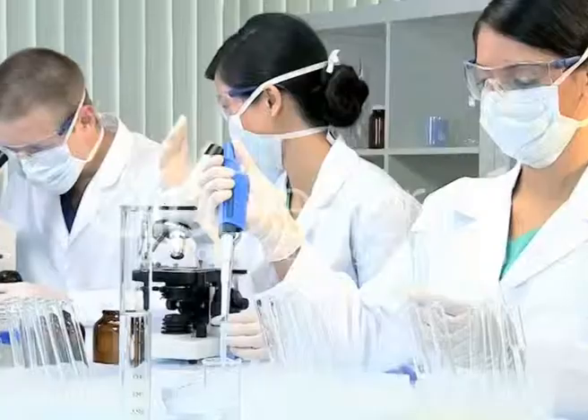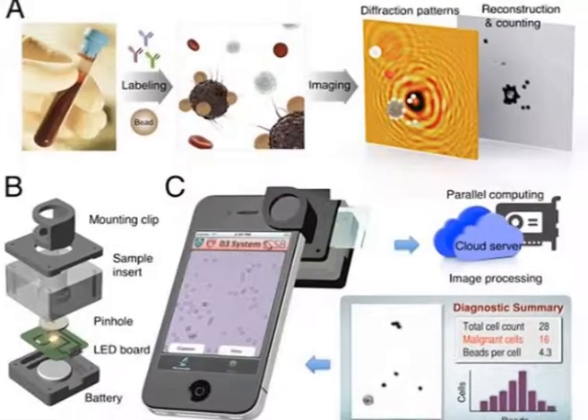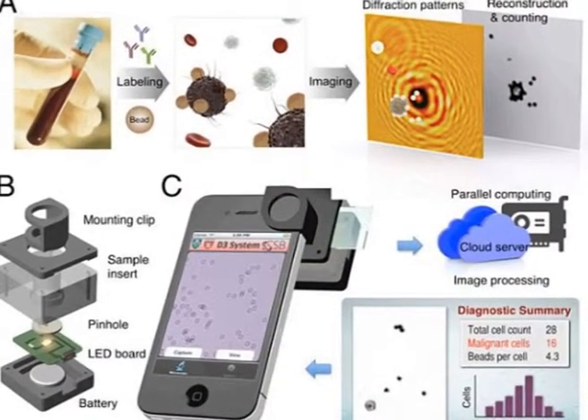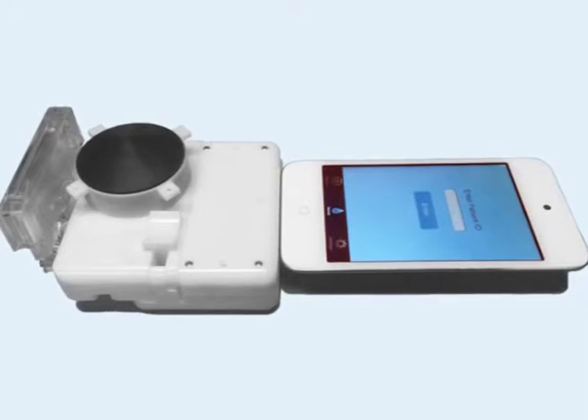Good evening. Scientists from Harvard Medical School have invented a smartphone platform that can diagnose cancer and other diseases in two minutes. This group of scientists call the technology Digital Diffraction Diagnosis System, D3. How the technology works is that a new device is added to a smartphone that makes it able to